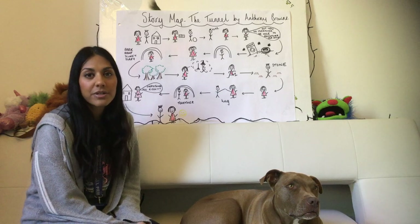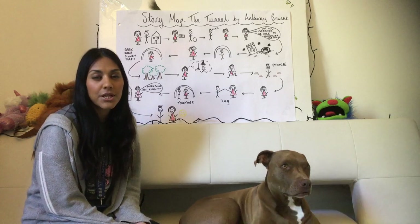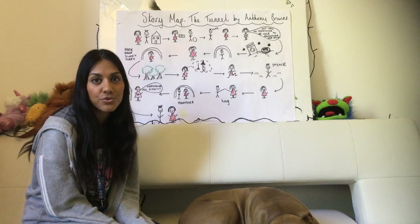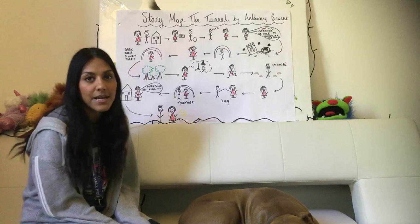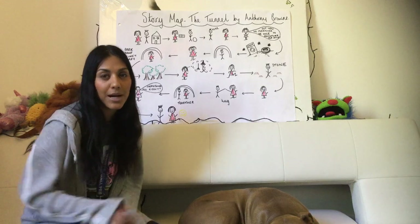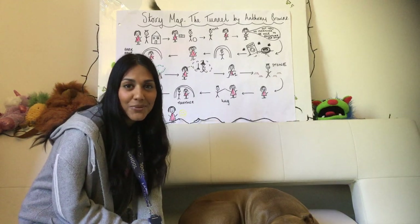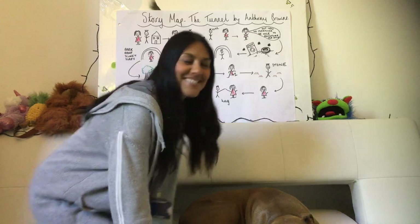Yesterday I read the story The Tunnel by Anthony Brown to you, and what I've done here is I've story mapped what happens in the story. I'm going to use this to remind you of what happens. Please don't laugh at my pictures — I'm not great at drawing but I persevered and tried my best.